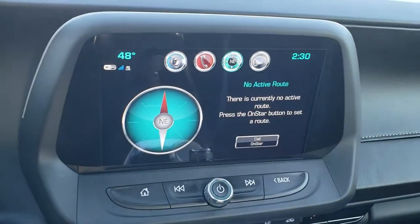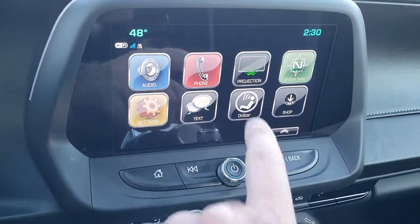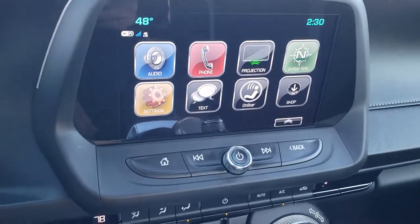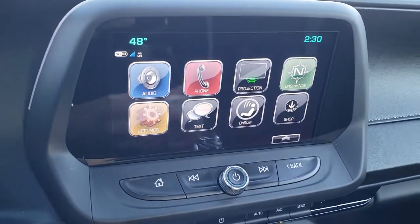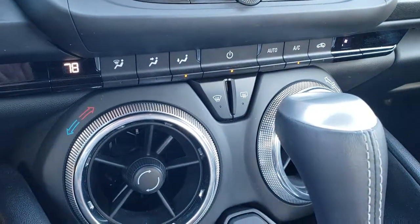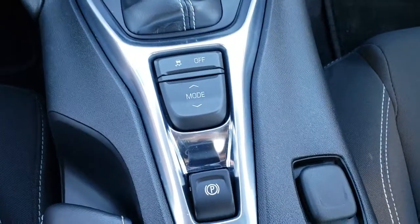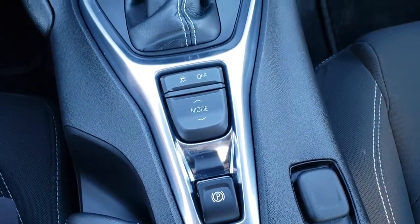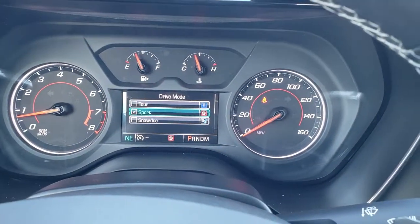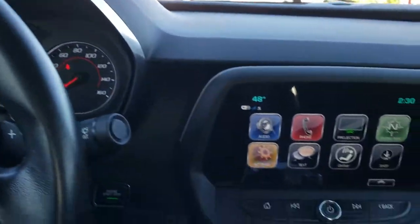This one comes with the Chevy MyLink system — AM, FM and Sirius XM radio capabilities. You also have a projection option where you can do Android Auto and Apple CarPlay. This is also where your backup camera shows up. You have your climate control, automatic transmission, stability control, and you can change your driving modes: tour, sport, snow and ice.